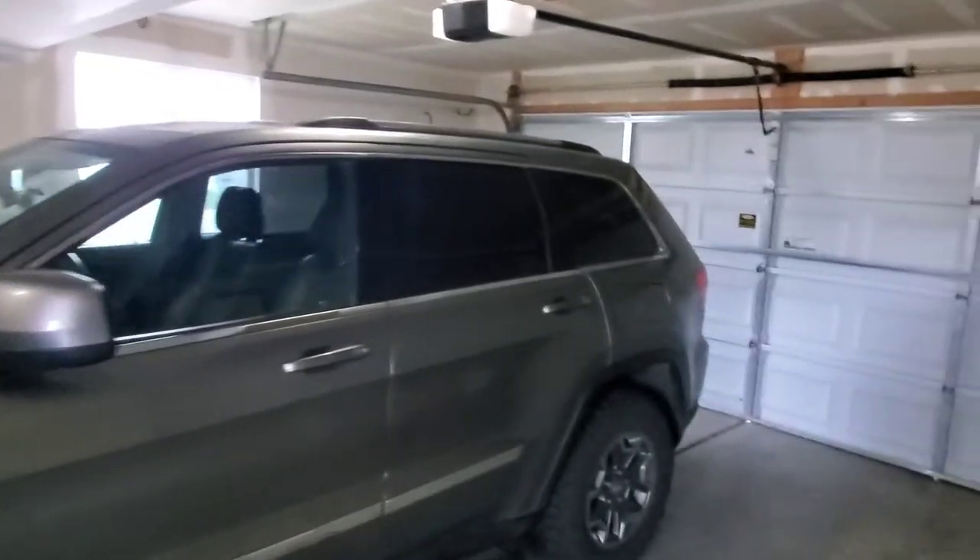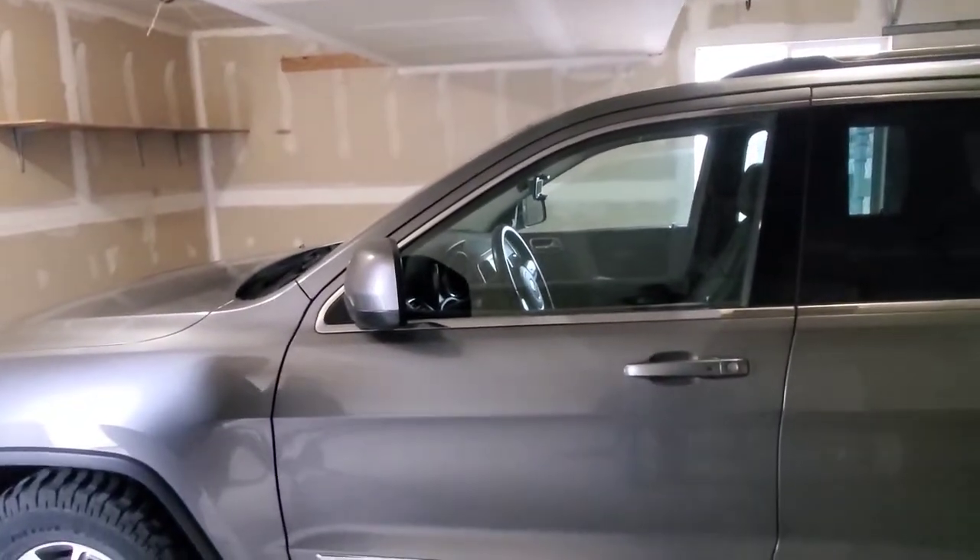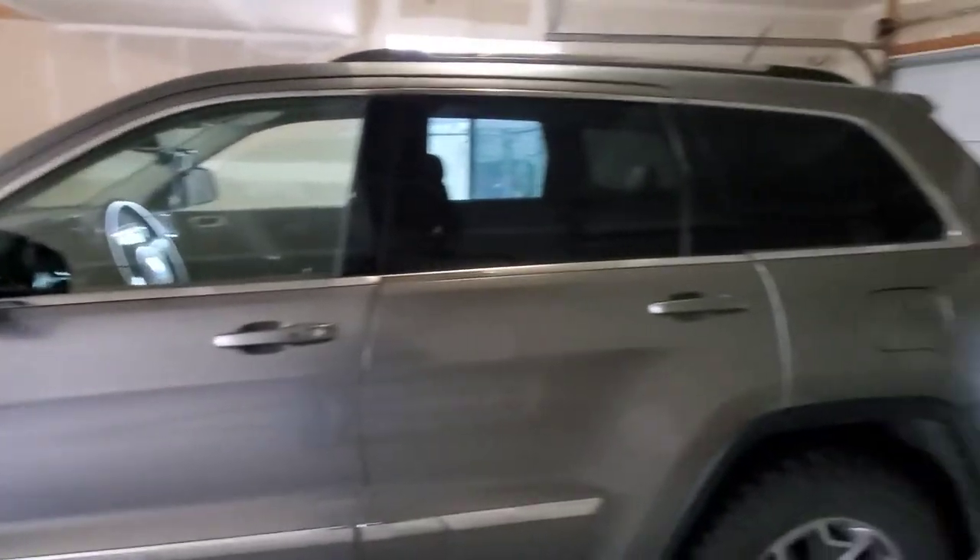We're just here in the shop. Got us a lovely garage here. You could probably have at least two cars in here, but all we have right now is the Jeep, so it don't matter.